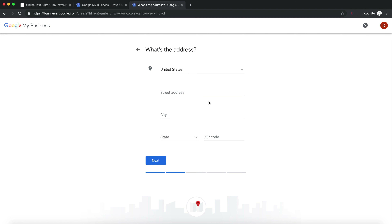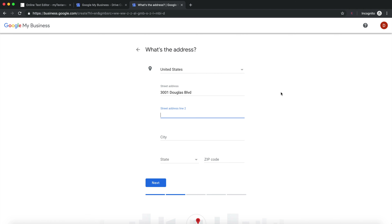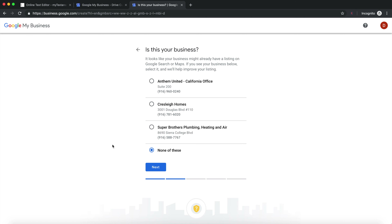The next screen asks you to put in your address. When you start typing, Google will ask if you want to add a line — if you have a suite number, press 'add a line' and enter it on the second line. After filling out your address, press next. Google will then check if any other existing businesses are at that address. If one matches yours, select it; if none match, press 'none of these.'